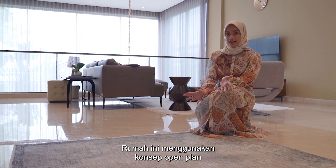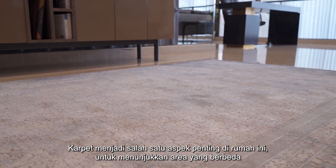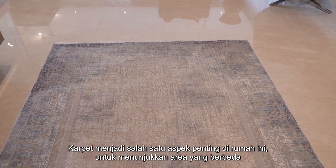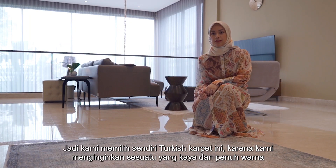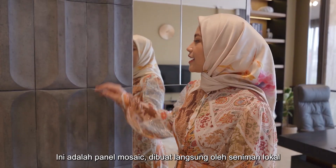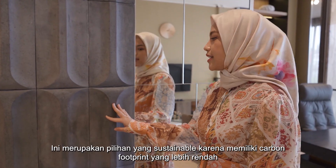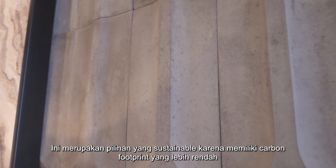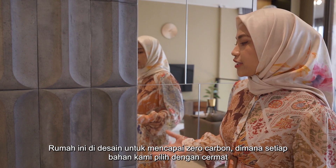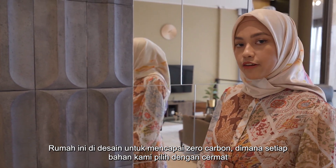The house is an open-plan design. Carpets become an important aspect in our home to zone out the different spaces. We picked these Turkish rugs ourselves because we wanted something rich and colorful. These are mosaic panels made by local artists. It's a sustainable choice because it has a lower carbon footprint. Since this house is trying to achieve a zero carbon design, every material that we chose is picked carefully.